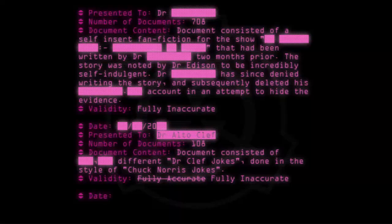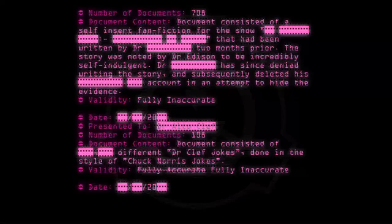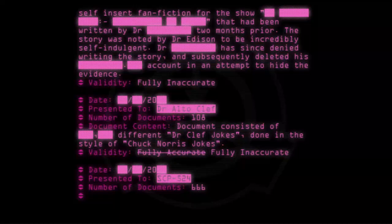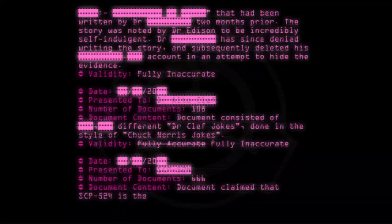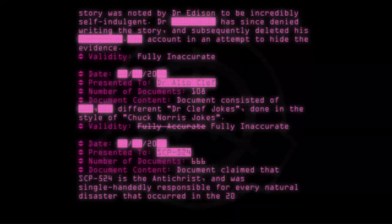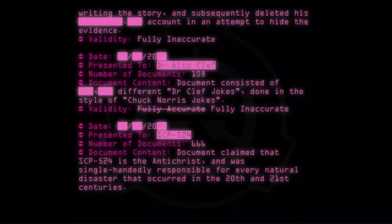Date: [20--]. Presented to: SCP-524. Number of documents: 666. Document content: Document claimed that SCP-524 is the Antichrist and was single-handedly responsible for every natural disaster that occurred in the 20th and 21st centuries. Validity: Fully inaccurate.